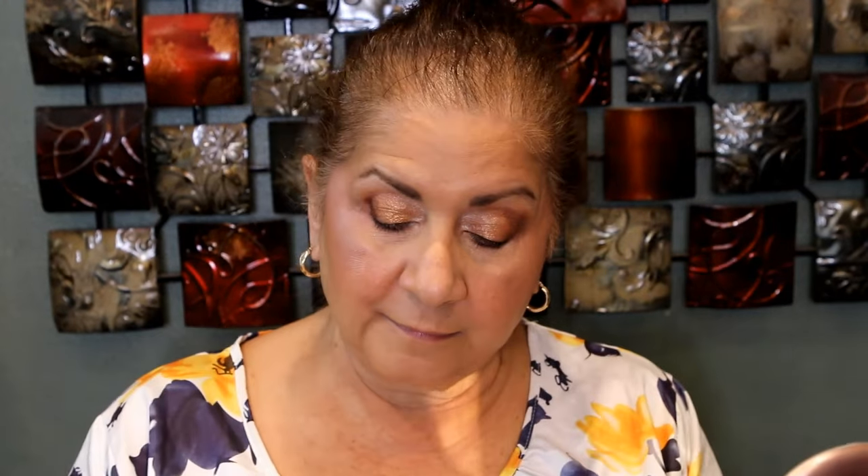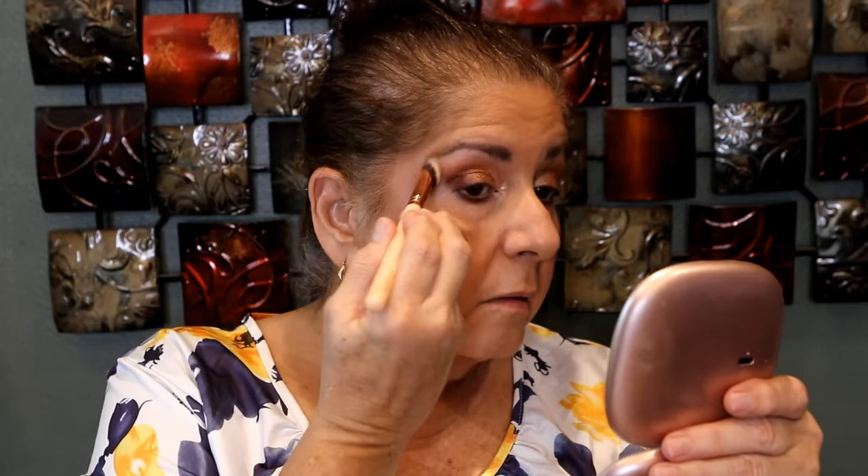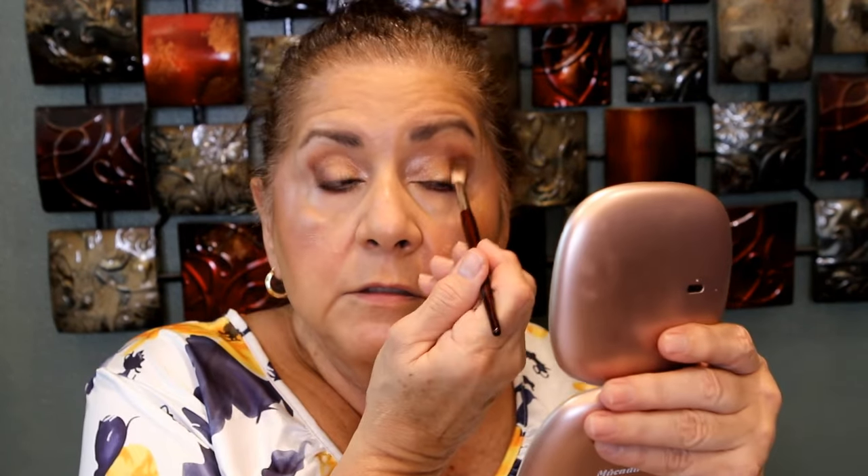I'm going to put a little bit of concealer where I kind of missed right here. Then I'll take the blending brush and just blend a little bit out so that line doesn't look so harsh.